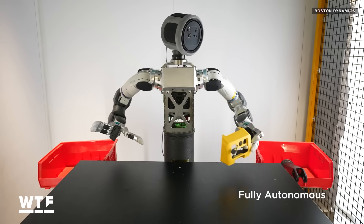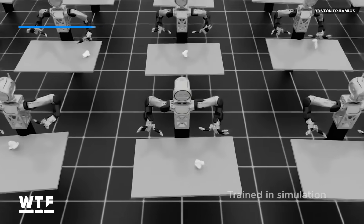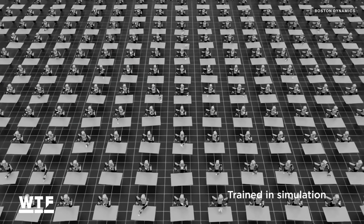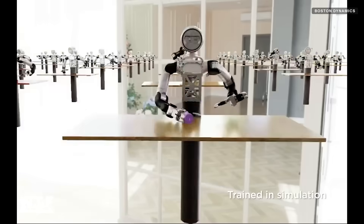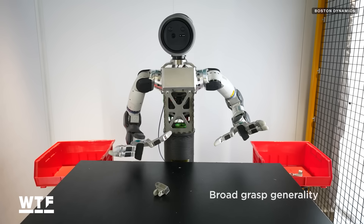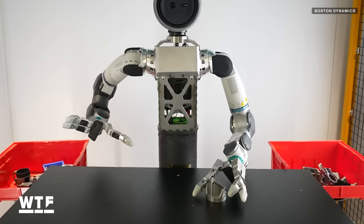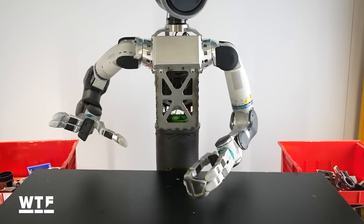This fully autonomous demo was achieved using Nvidia's Dextra RGB workflow, which involves training entirely in simulation before being put to use in the real world. Atlas is shown grasping a variety of objects and even manages to stop and retry when it detects something going wrong.